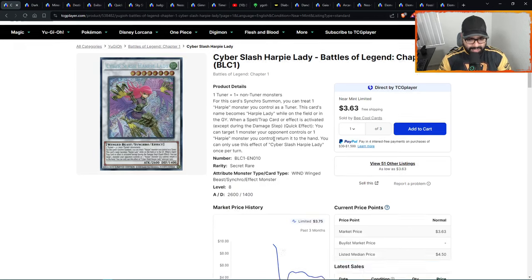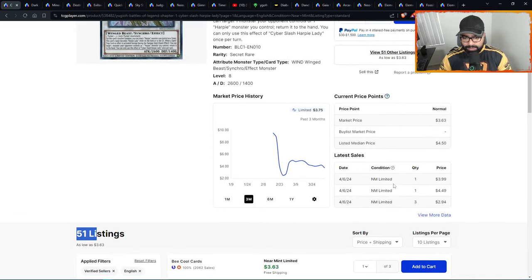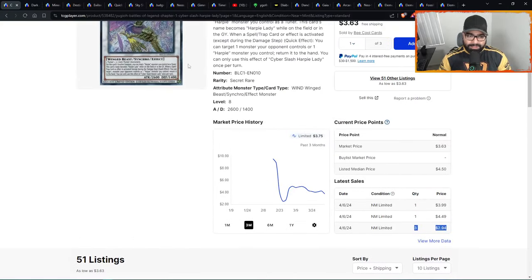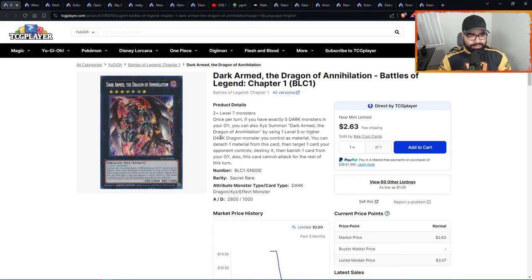The chart is just retracing back down — a healthy retracement before the next leg up to the previous pivot high of five dollars at the bare minimum. People are coming in getting their deals and play sets. In the long term this is easily another five-dollar card, and eventually even double digits as a projection if it doesn't get a reprint soon.